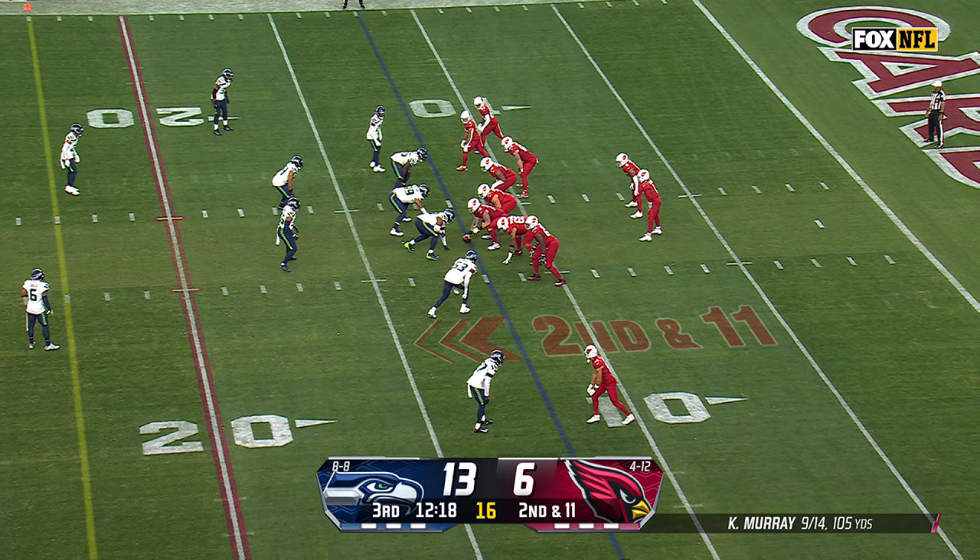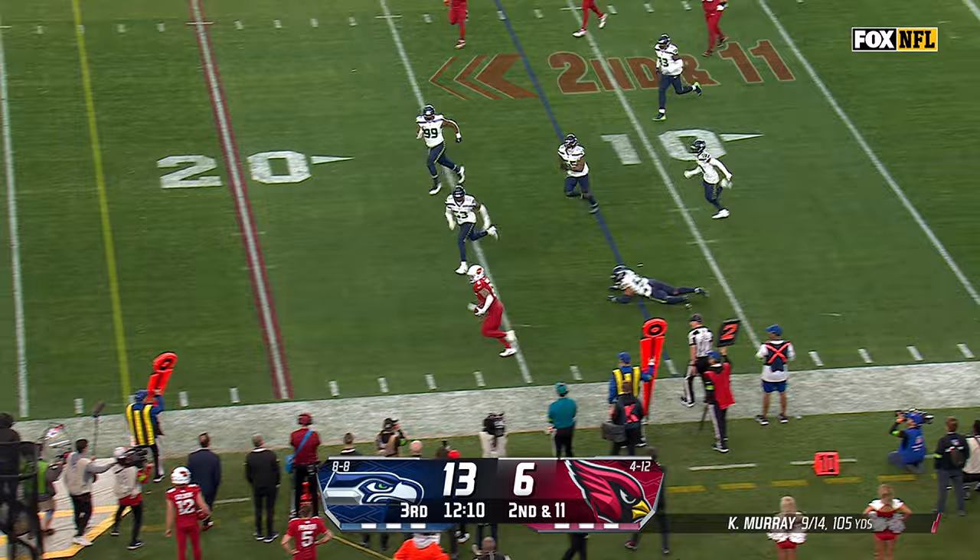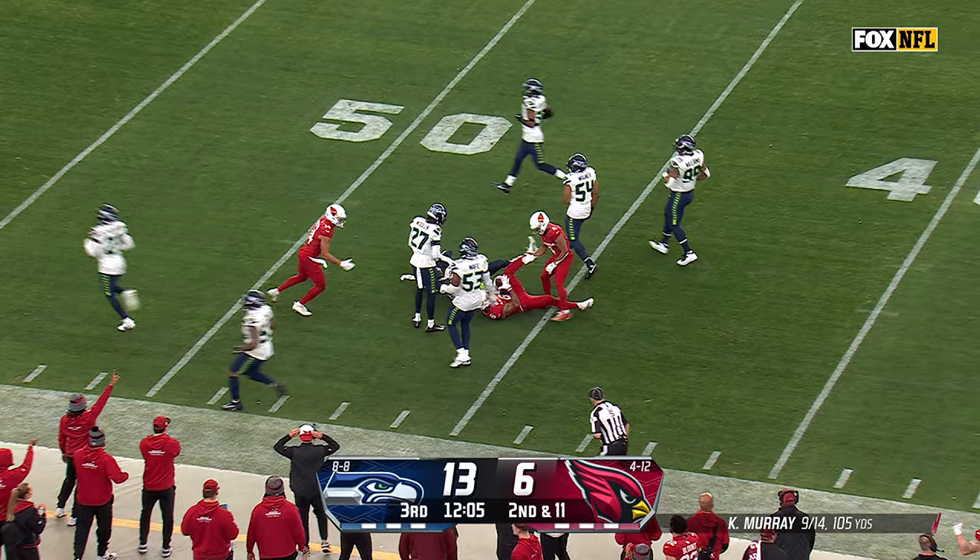But Kyler Murray didn't understand that they were bringing that pressure right in there. Wants to screen — Connor, a juggling catch, nice hesitation, able to jet up the sidelines. Connor across the 40 and down near the 45.